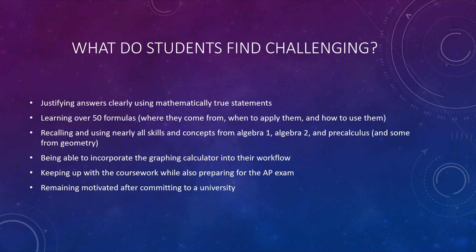What do students find challenging? Half the AP exam is short answer, and you have to provide clear, mathematically true statements to earn the points. There are also over 50 formulas you have to know and where they came from. You have to be very comfortable with Algebra 1, Algebra 2, and pre-calculus skills including trigonometry. You have to be comfortable on your graphing calculator, since half the AP exam is done on the graphing calculator. Keeping up with the coursework can be challenging, but it's necessary. And remaining motivated even after you've made it through the college selection process is also a challenge.